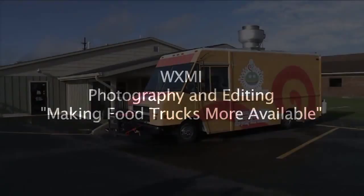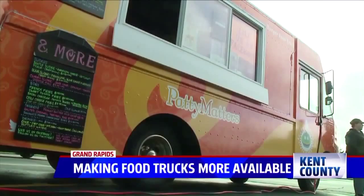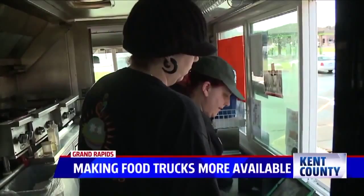Everybody wants to know who Patty is, so they actually named the truck Patty. Patty isn't a person, it's a thing — they call it the Paddle Act. Patty Matters is one of nine food trucks in the newly formed Grand Rapids Food Truck Association, serving food in most West Michigan cities except Grand Rapids, because they can't vend in Grand Rapids. It's really hard for them to find a place to park in the city where they're actually allowed.